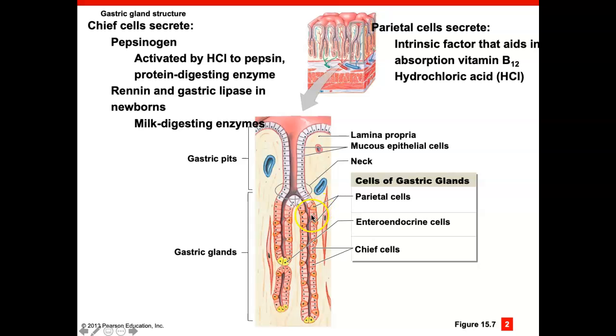The chief cells secrete pepsinogen. Pepsinogen is an inactive form of the enzyme pepsin — if the enzyme were produced in active form in the gland, it would digest the gland itself. So it is produced as a pre-enzyme, comes out into the stomach, and is then activated by the hydrochloric acid from the parietal cells. Parietal cells produce hydrochloric acid as well as intrinsic factor, which helps absorb vitamin B12 from our diet.